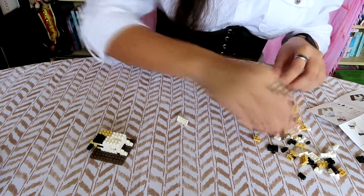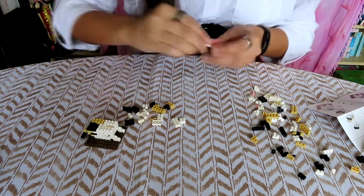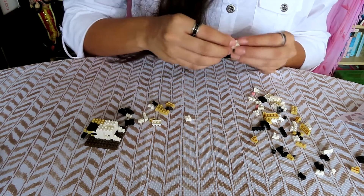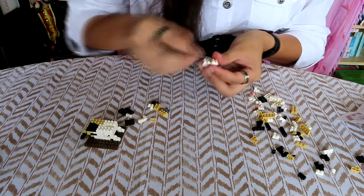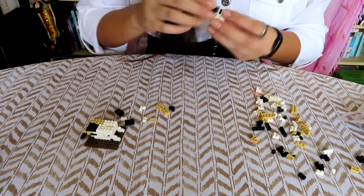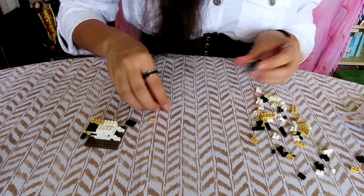They are known by several other names. The Calico Cat is the name given to these cats in North America. However, in other parts of the world they are known by a variety of other names, most commonly tortoiseshell or tortoiseshell and white. Other names include Brindle, Tricolour Cat, and Toby Mick.